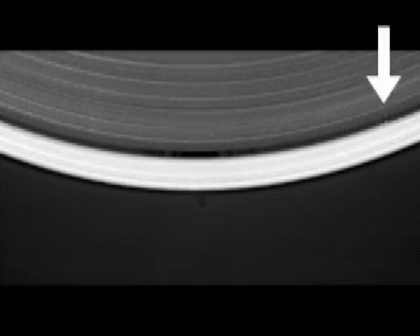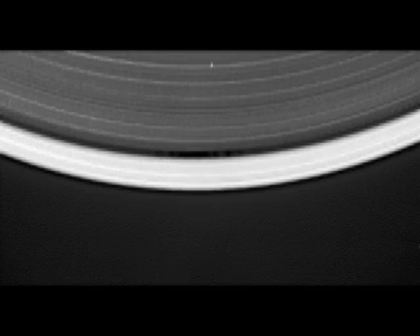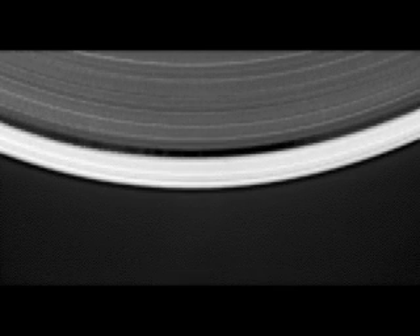This one happens to be called the Keeler Gap. The small moon that we've found is responsible for clearing out most of the material in this gap and actually creating the Keeler Gap that you can see in telescopes from the Earth. The interaction is entirely gravitational — the moon effectively perturbs the orbits of the ring particles around it as it comes close to them, and the result is producing something that looks an awful lot like waves in the ocean.